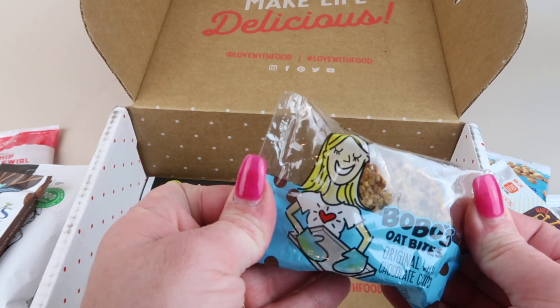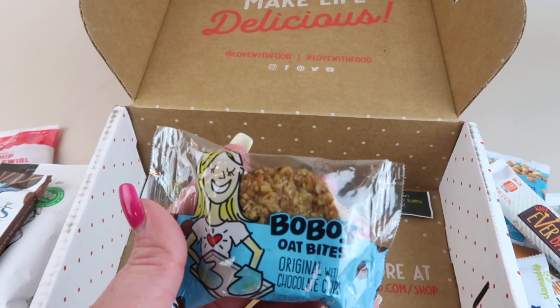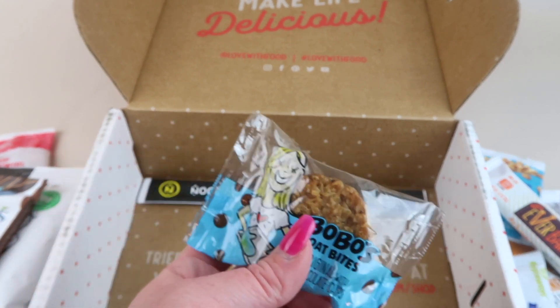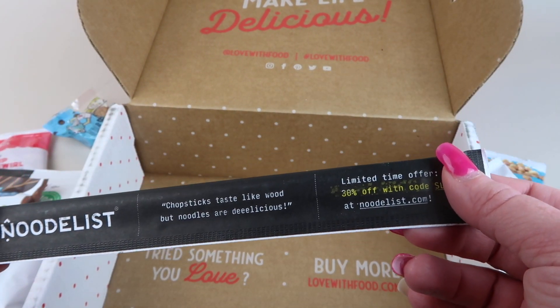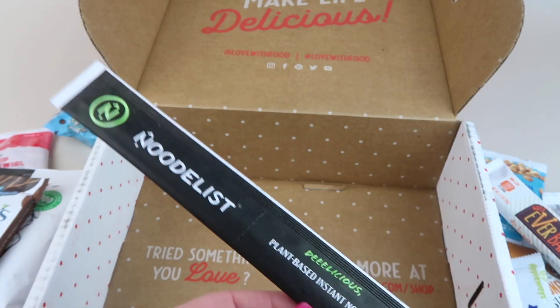I'm not a huge fan of the Boas oat bites — it has chocolate chips but it's just too dry personally. Then we have Noodleist chopsticks — they taste like nothing but the noodles are delicious, just the chopsticks.